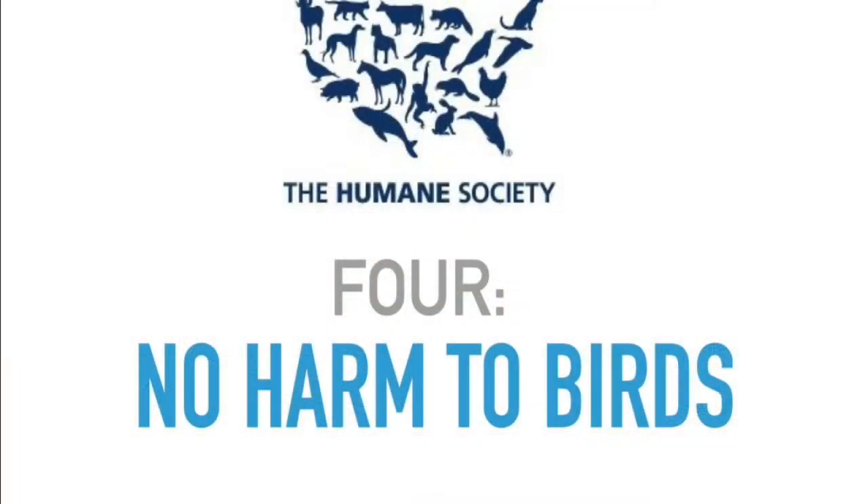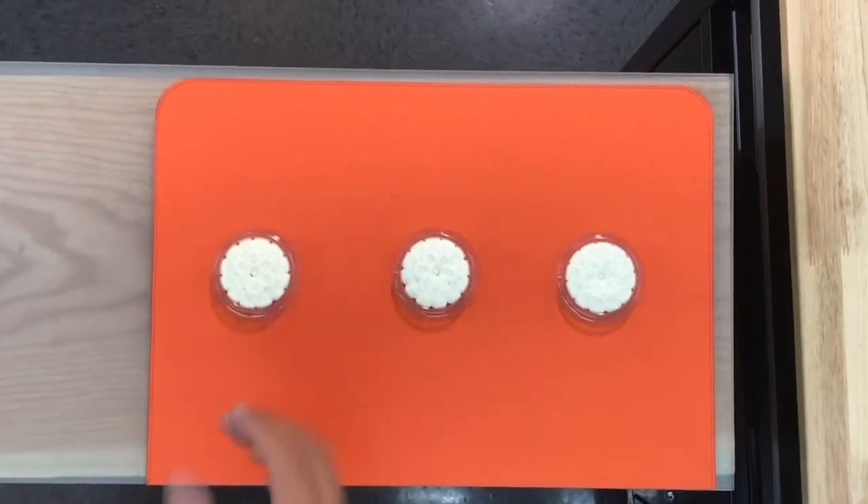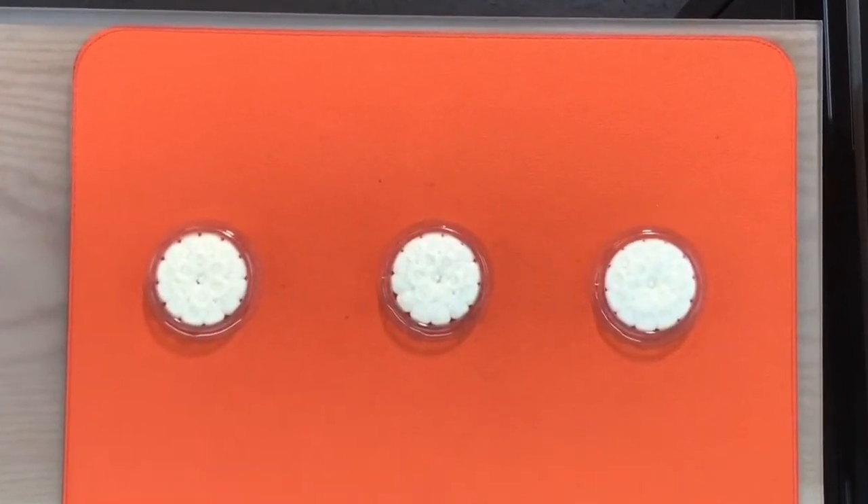Number four, this product does not harm birds. This is all approved by the Humane Society, as all of the Bird Barrier products are. This product in particular is exempt from registration in Canada because it's all natural ingredients, so there's no danger whatsoever with this product.